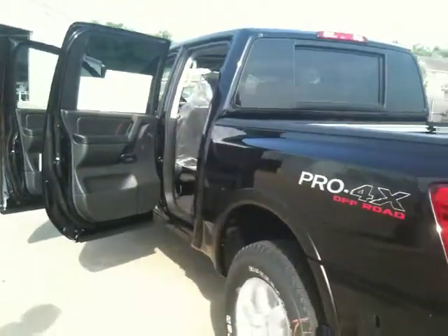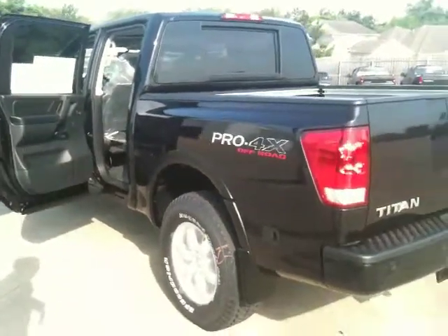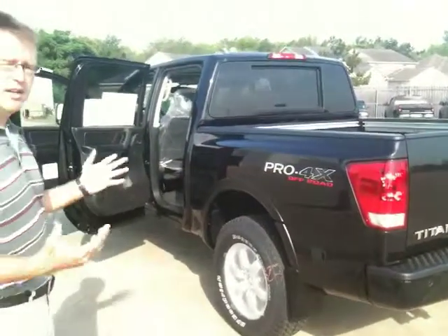Just a loaded up, gorgeous truck. So if you want to come in today and swap out the one you've got now for this one, it'd be great. Give me a shout. I'm going to have Walter Rapp, my internet manager, give you a shout a little bit. We'll email you this video. Look forward to seeing you soon. Thanks.